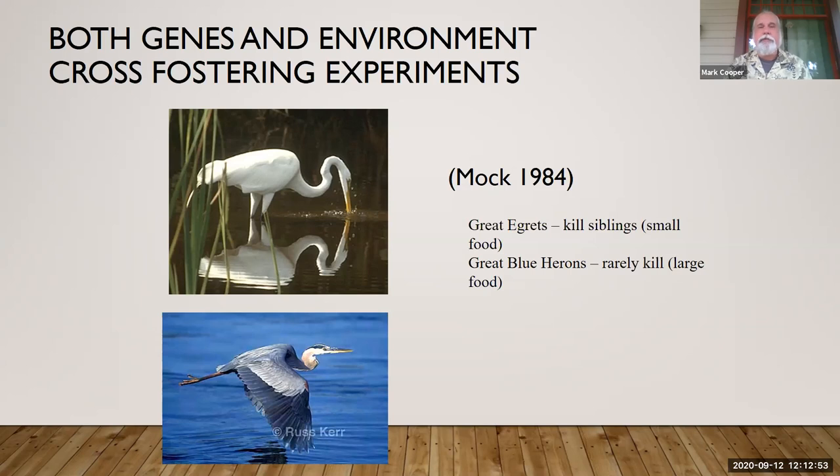By flipping the eggs, what they found is that the great blue herons raised in egret nests weren't getting enough food — the smaller food wasn't adequate — so they started killing their siblings. The environmental situation they found themselves in altered the typical behavior. The egrets, on the other hand, when placed in the blue heron's nest and given larger food, still killed their siblings — they did not change the behavior even though they were likely getting enough food. So there are some genes involved, and it affected one of the birds but not the other, which was rather interesting.